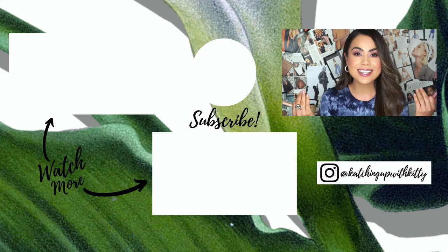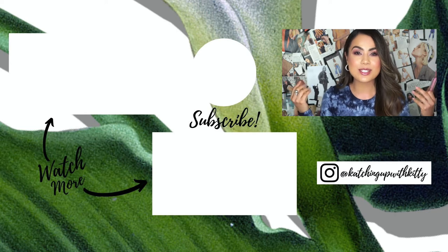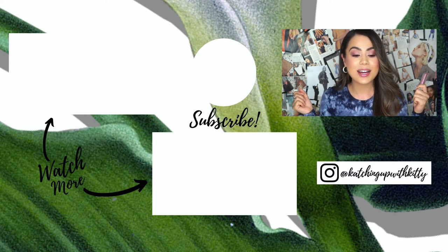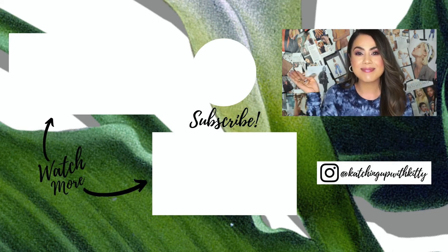I hope you guys enjoyed today's video. If you have any questions, comment down below and I'll do my best to answer. Please don't forget to like, share, and subscribe for more videos, and as always I will see you all in my next video — I love you guys so much, bye!